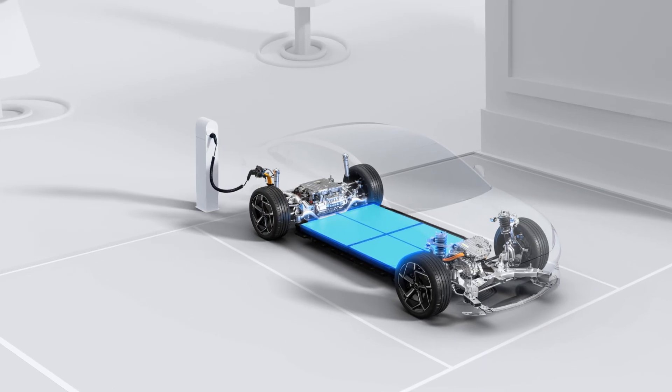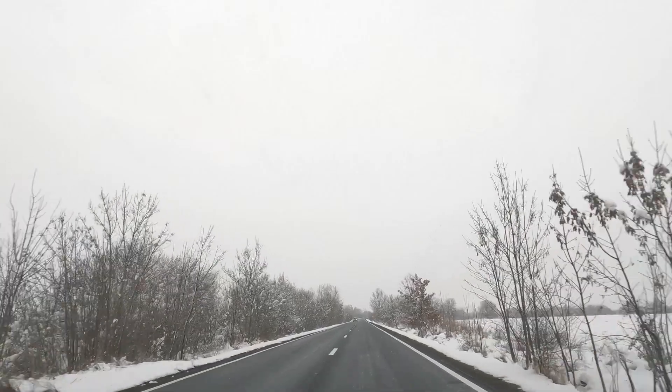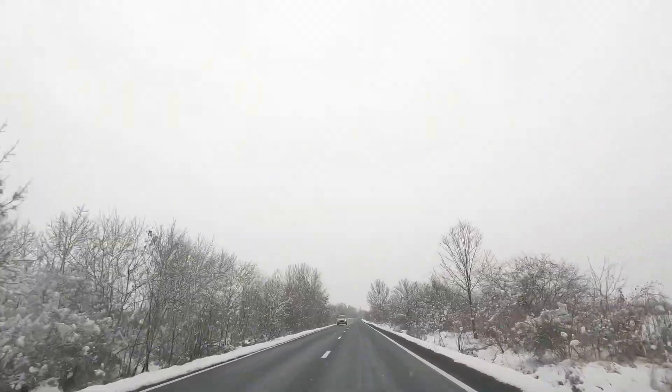But BYD isn't trying to replace lithium-ion completely — they're building a dual chemistry strategy: sodium for affordable short-range cars, lithium for long-range premium models. If you live in Canada, Norway, or northern China, sodium-ion could be a game-changer. The chemistry naturally handles low temperatures better than lithium: less capacity loss, faster charging in winter, and no expensive battery heating needed.